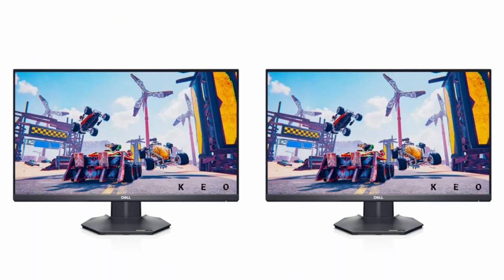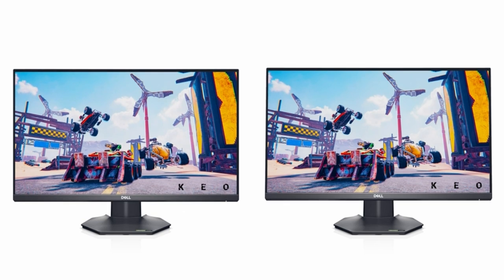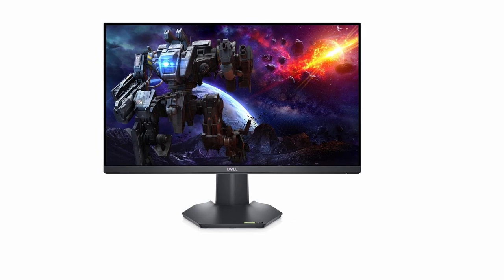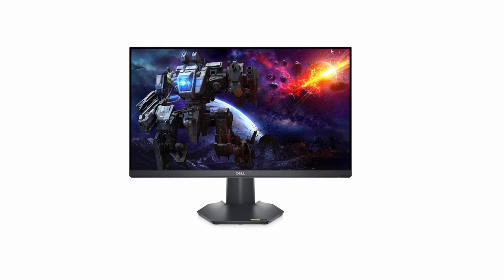So guys, this was the video about the best monitors for gaming under $300. All the links are given in the description, do check them out. If you enjoyed the video, hit the like button and subscribe to our channel for more videos. Thank you!